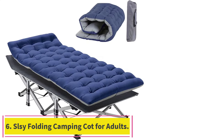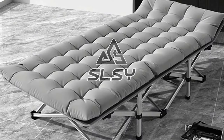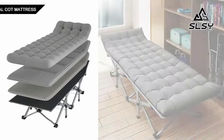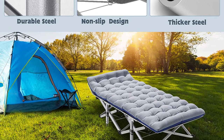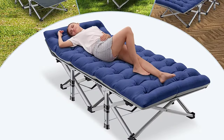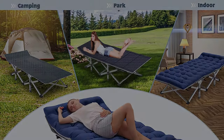Number 6: SLSY Folding Camping Cot for Adults. The SLSY Folding Camping Cot is a versatile and easy-to-use cot suitable for a wide range of activities. It requires no installation, opens in seconds, and can be easily folded and stored. The cot is made of premium materials, including anti-rust steel and double-layer Oxford cloth, making it durable and capable of supporting up to 900 pounds. It also comes with a soft and removable mattress for added sleeping comfort.